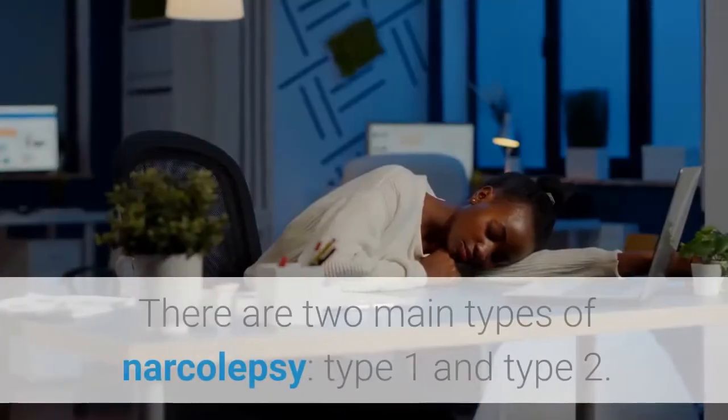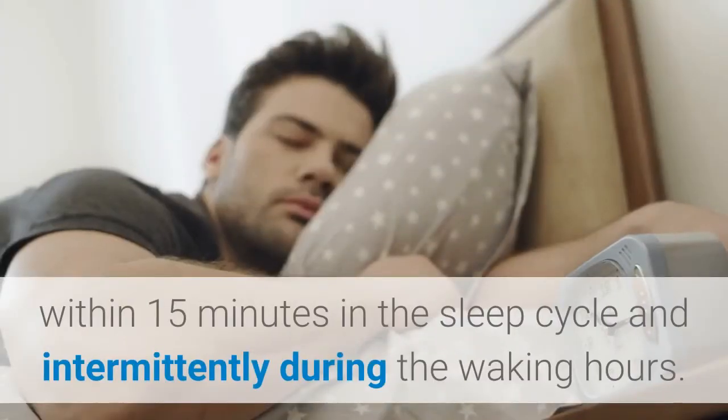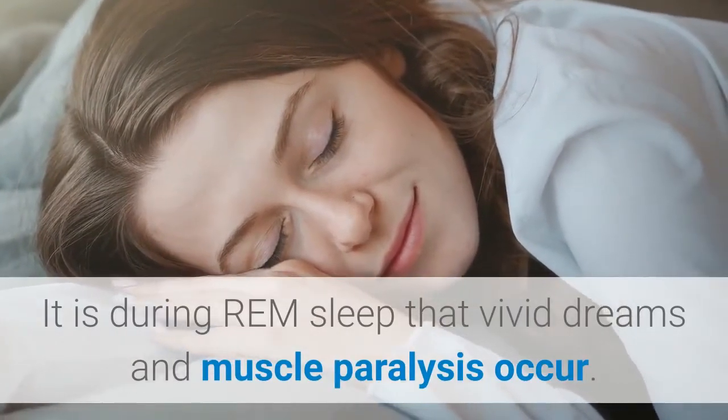REM sleep occurs within 15 minutes in the sleep cycle and intermittently during the waking hours. There are two main types of narcolepsy: type 1 and type 2. It is during REM sleep that vivid dreams and muscle paralysis occur.